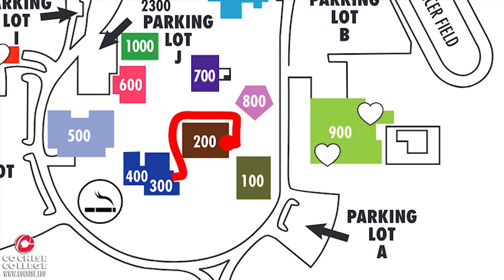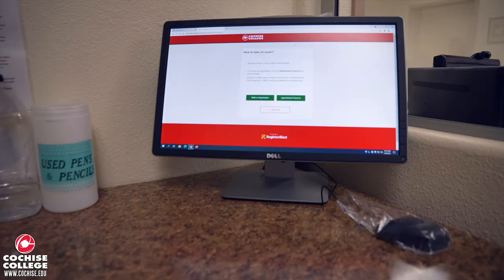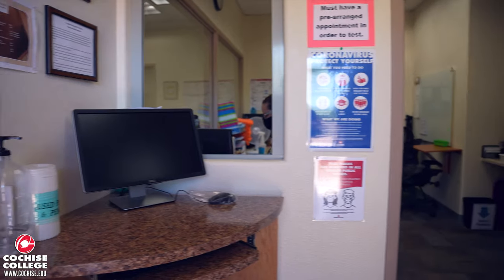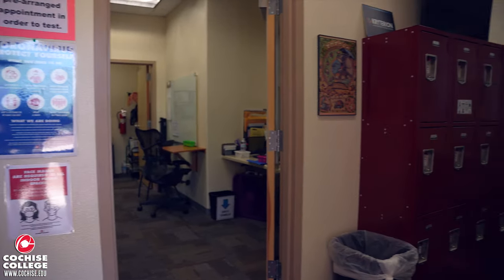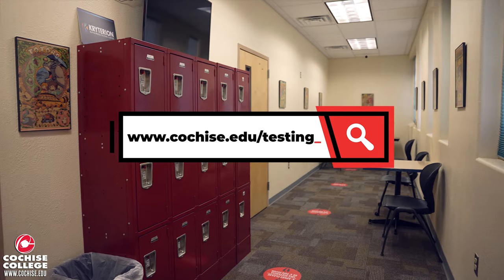Right next door in Building 200 is the Testing Center. This is where you can schedule to take a placement test, a proctor test, or a credit by exam test. To learn more about the Testing Center, please visit www.cochise.edu/testing.